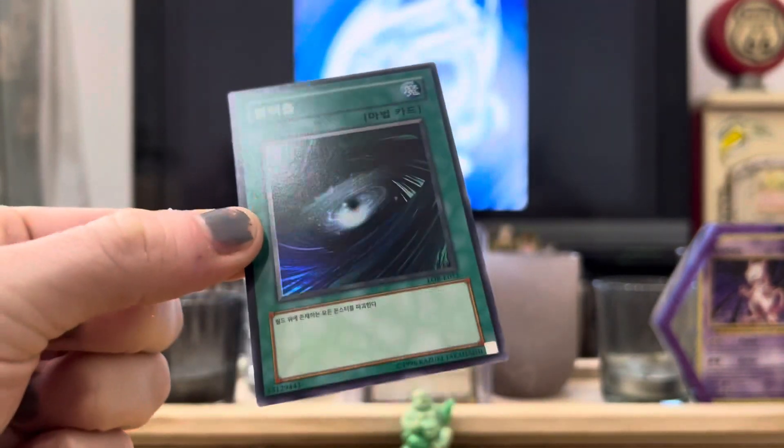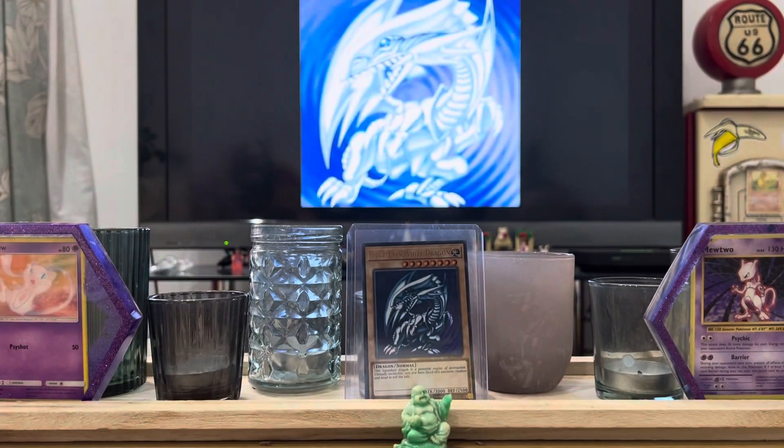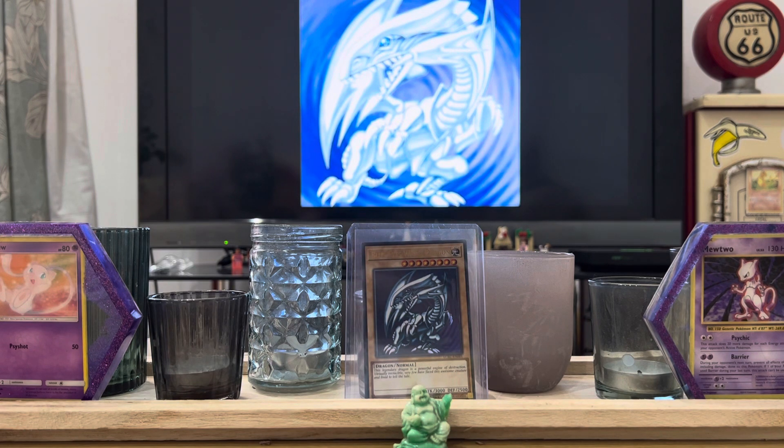Dark Hole - they used to just take everything off the field, I'm pretty sure. So it wasn't a monster, but Dark Hole. These cards are modern reprints of the older set, so they've never actually been sitting in packs for many years - regardless, still pretty cool. That was a nostalgia trip for me, I'll probably pick up a few more of these just because it's kind of exciting.